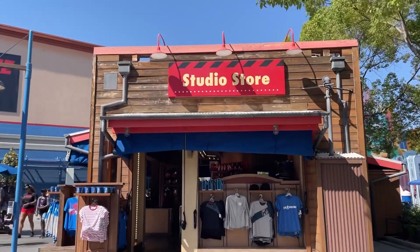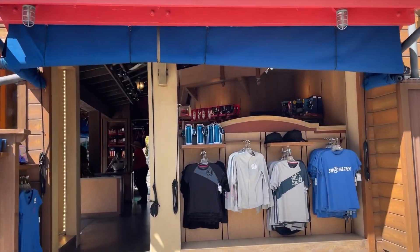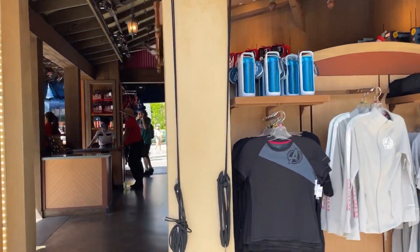Heading towards the studio store. Usually I don't really find good pins here, but you know, you never know. Let's see what they have.